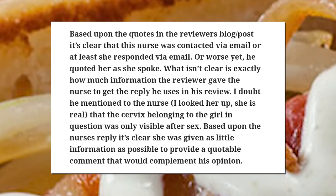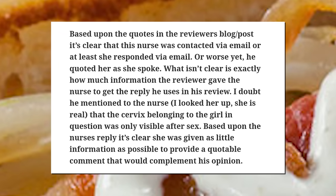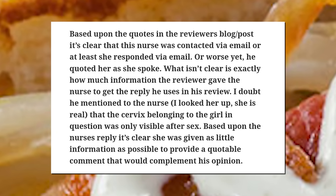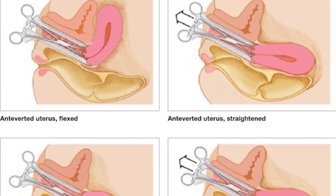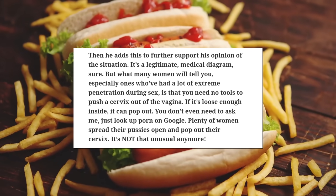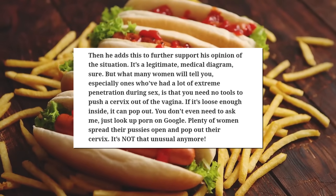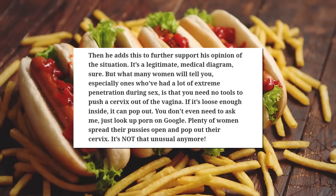DDD continued his rebuttal: 'To penetrate a cervix with anything wider than a stick of uncooked spaghetti you would have to dilate it with multiple instruments, which would be very painful. Inserting anything non-sterile into a cervix could cause severe infection. The cervix is mostly closed and coated with thick mucus.' DDD argued the reviewer didn't tell the nurse that the cervix in question was only visible after sex, and that the nurse was given as little information as possible. He countered: 'What many women will tell you, especially ones who've had extreme penetration, is that you need no tools to push a cervix out of the vagina. If it's loose enough inside, it can pop out. Just look up porn on Google.' I'm not a doctor, so I don't know, but I'm sure there are doctors in the crowd who'd love to share their opinion.